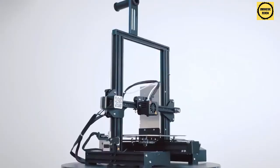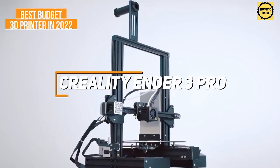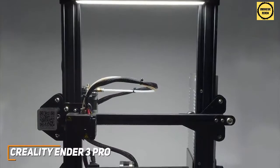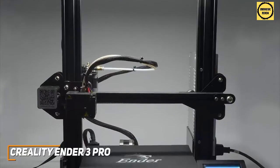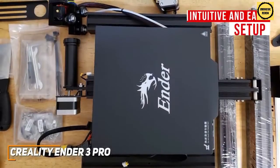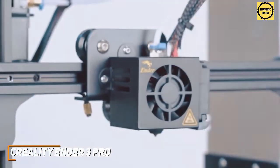Starting our list off, we've got the Creality Ender 3 Pro — my recommendation for most entry-level consumers as the best budget 3D printer available in 2022. It's not perfect, but it offers solid overall performance for a reasonable price. You get built-in tensioners for easy adjustments, fast heating for the nozzle and bed, and consistent printing results. While it ships unassembled, the setup is intuitive and easy and doesn't require any soldering or advanced techniques.